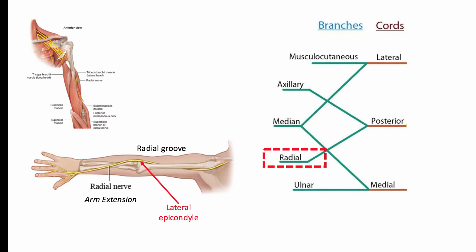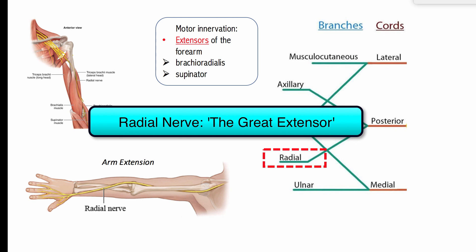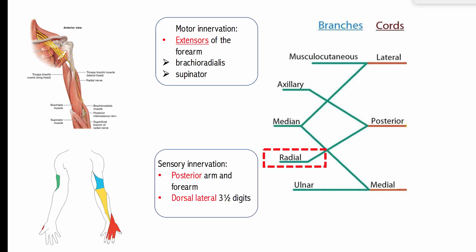The radial nerve courses posteriorly along the humerus in a shallow depression called the radial groove. The nerve wraps around the humerus laterally to supply the medial head of the triceps, responsible for arm extension at the elbow. The nerve travels anterior to the lateral epicondyle before entering the forearm and terminating into a deep and superficial branch. The radial nerve provides motor innervation for the posterior or extensor compartment of the arm, all of which help extend the wrist, finger joints, and supinate the forearm. For this reason, the radial nerve is often called the great extensor nerve of the arm. It also provides sensory innervation to the posterior arm, posterior forearm, and dorsal surface of the lateral three and a half digits.